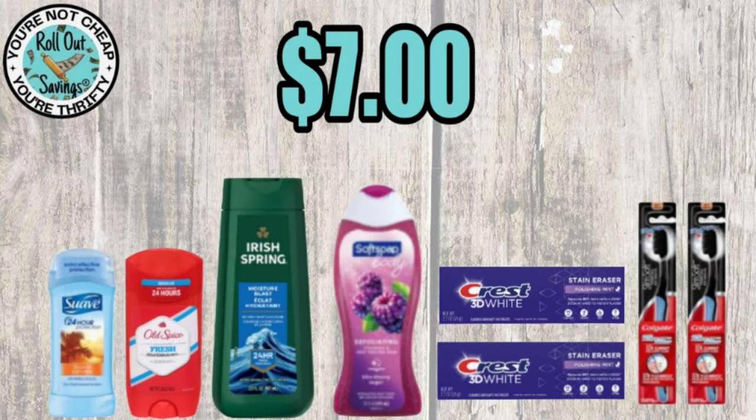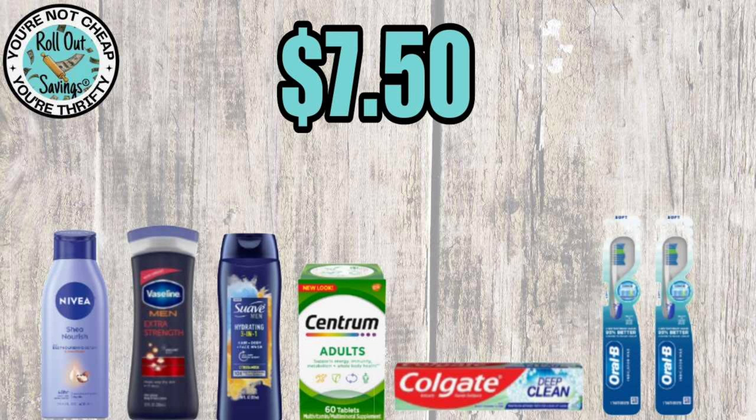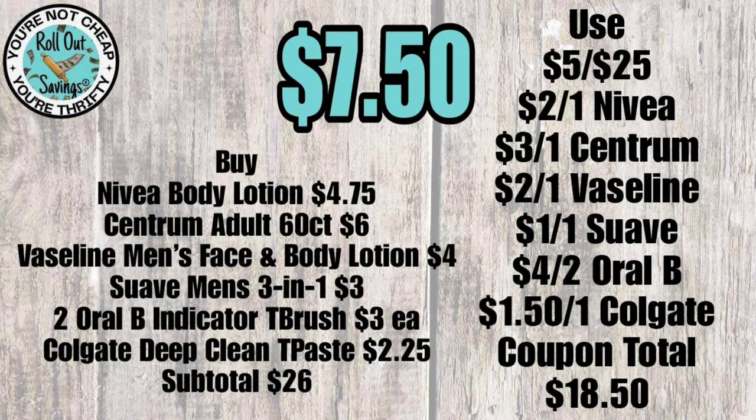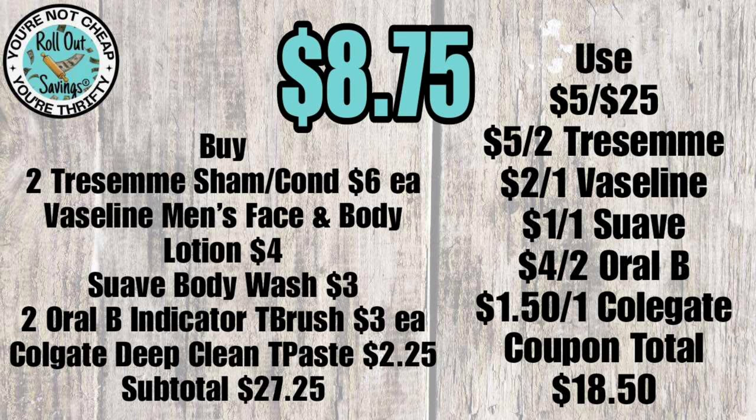For seven dollars you get Suave and Old Spice deodorants, Irish Spring soft soap body washes, Colgate Slim toothbrushes, and Crest 3D White — two of each. For $7.50 you get Nivea, Vaseline, Suave lotion, Centrum vitamins, Colgate, and Oral-B toothbrushes. For $8.75 you get Suave and Vaseline lotion, TRESemmé shampoo and conditioner, Colgate toothpaste, and two Oral-B toothbrushes.